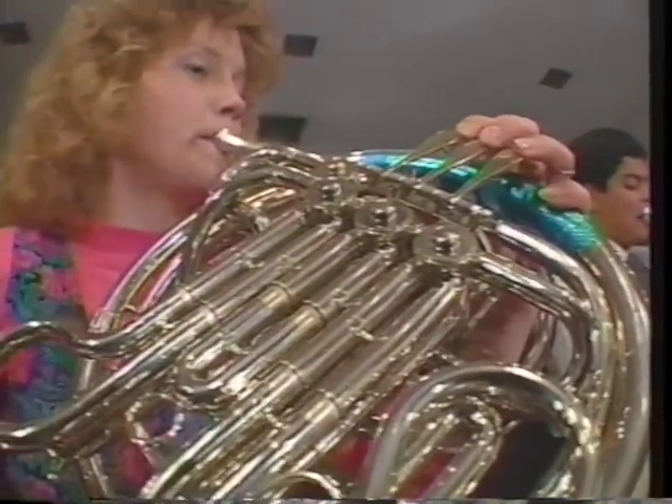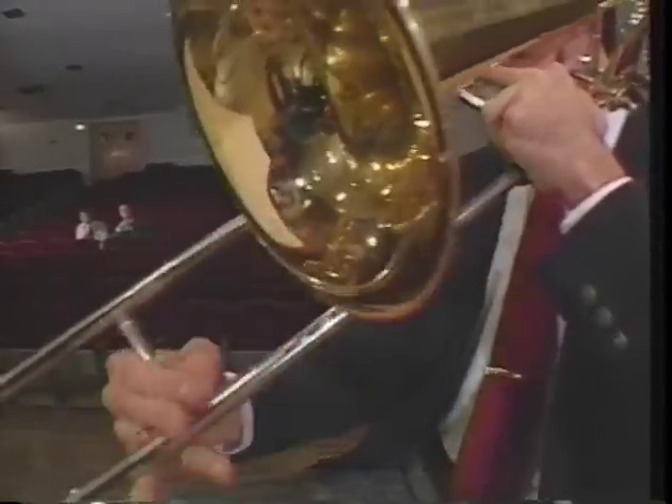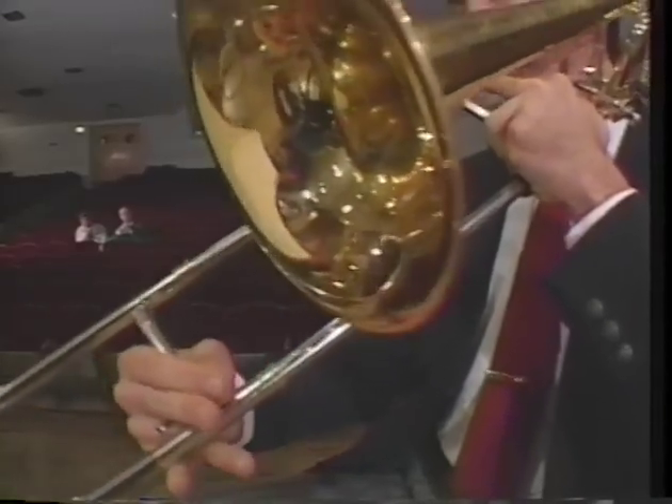To change the length of the tube, we can see that very clearly with the trombone, because it has two U-tubes that slide in and out of one another. And when he slides it out, the tube gets longer, and he plays lower notes.